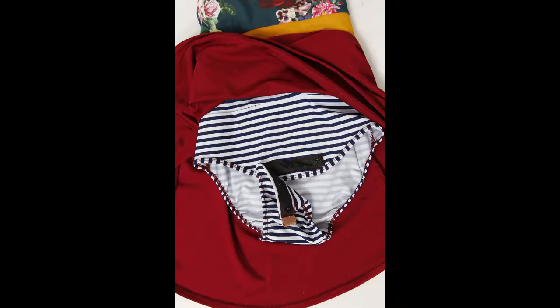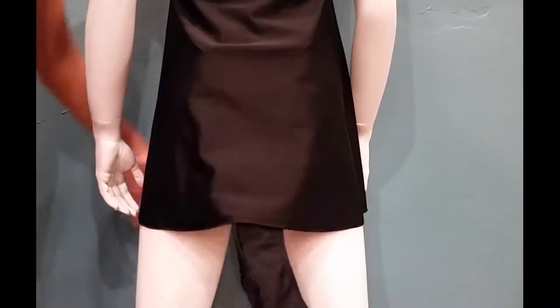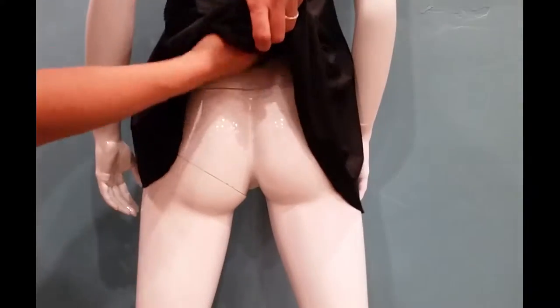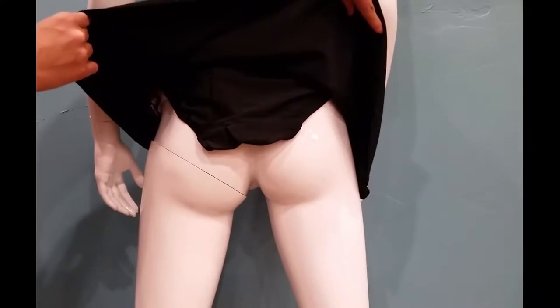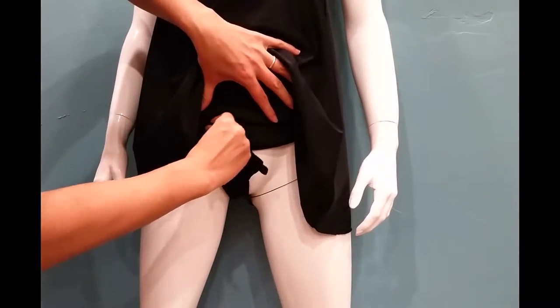But the best feature of this swim dress is what's under the skirt. It's our patented Pedals Panties from our popular outdoor hiking line, Lady Hike. These are front-opening panties that allow you to easily urinate without the hassle of pulling your wet swimming suit down and back up again.